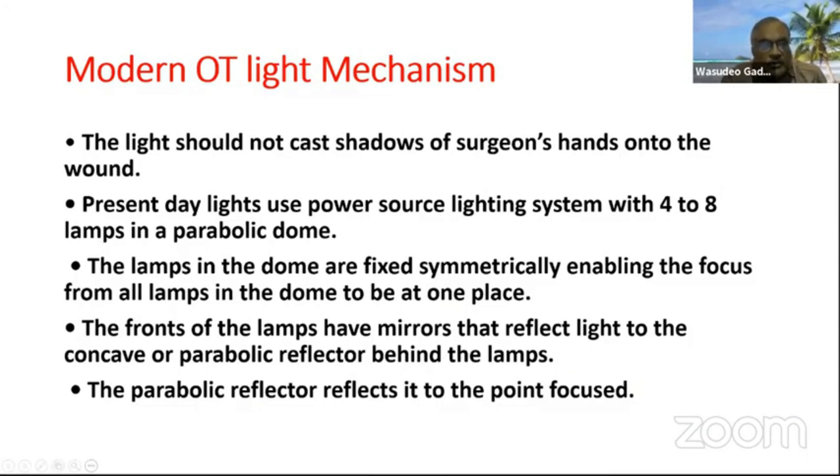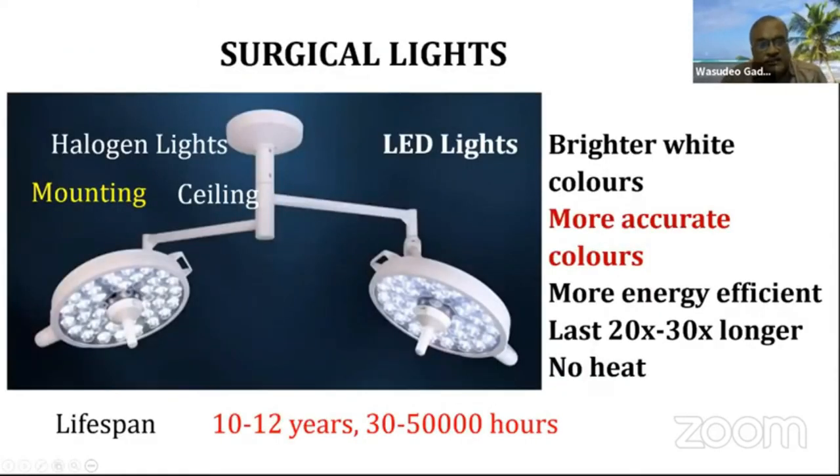Present-day lights use a power source lighting system with four to eight lamps in a parabolic dome. The lamps in the dome are fixed symmetrically, enabling the focus from all lamps to converge at one place. The front of the lamp has a mirror that reflects light to a concave or parabolic reflector behind the lamp. The parabolic reflector then reflects it to the point of focus. You can have a double or single system, but a double unit is preferred for better illumination.